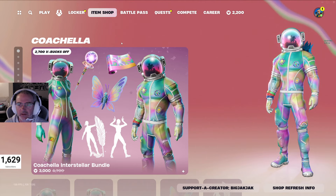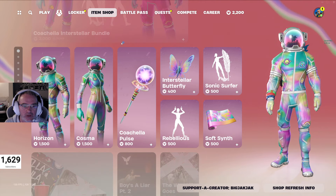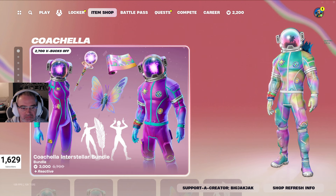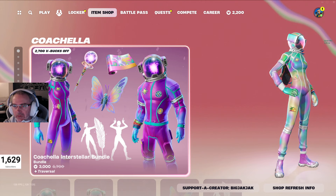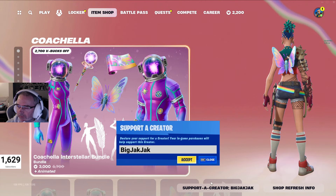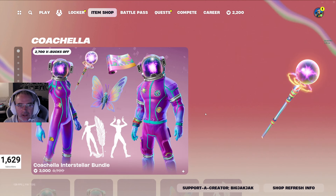Alright, we got the super dope Coachella skins in here — Cosma and Horizon. Pretty awesome looking skins. 3000 V-Bucks, fantastic package. Not a bad one to get at all. And if you do pick it up, or anything else in the item shop, please use that code. BigJackJack would really appreciate it. And thank you to everybody that has used it so far.